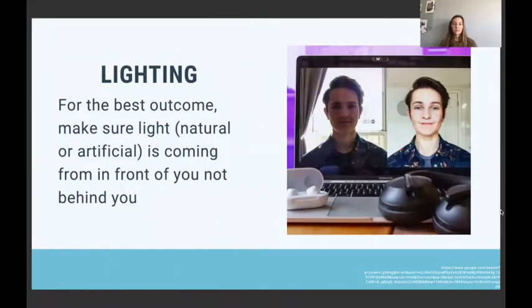The next topic is lighting, and this is something that can be a really simple change that makes a big difference. For the best outcome, make sure your lighting — whether natural or artificial — is coming from in front of you and not behind you. The room I'm in right now has a window in front of me, shining in my face rather than from behind. If the light came from behind, my face would be in a shadow, making it more difficult for others on the meeting to see you.